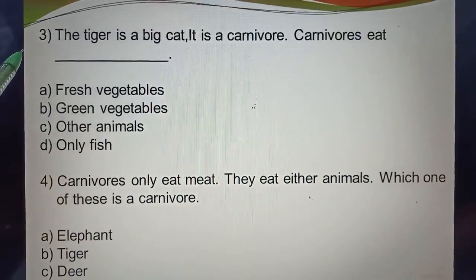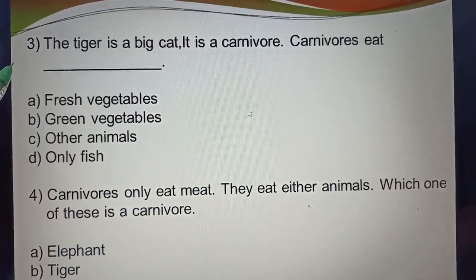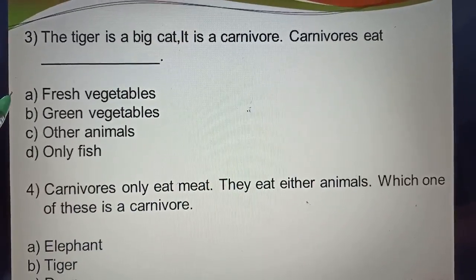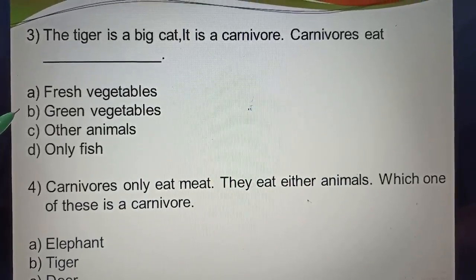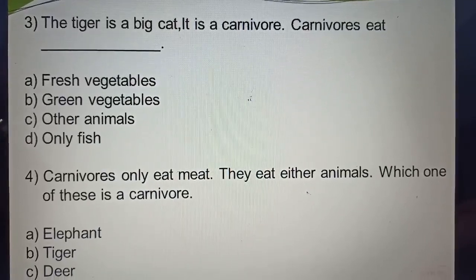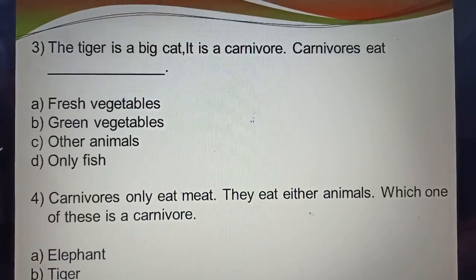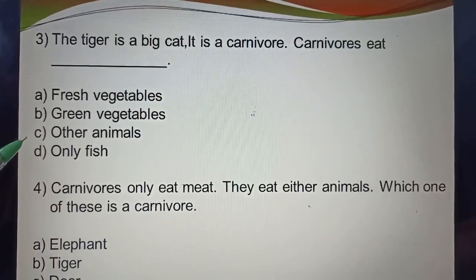Question three: The tiger is a big cat. It is carnivorous. Carnivorous eat — options: A. Fresh vegetable, B. Green vegetable, C. Other animals, D. Only fish. The correct answer is C — other animals.